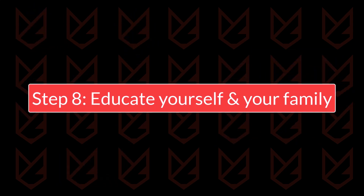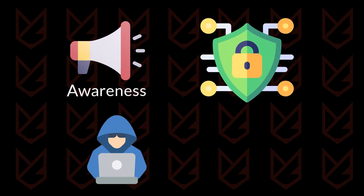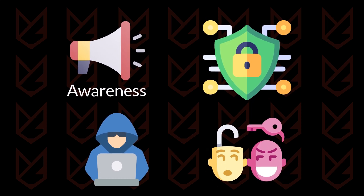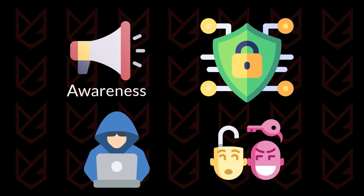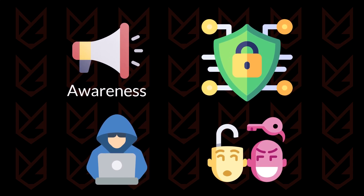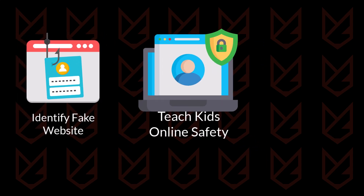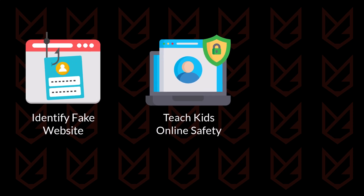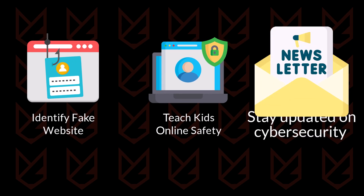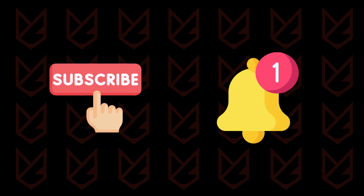Step 8: Educate yourself and your family. Awareness is a critical aspect of cybersecurity. Cybercriminals often rely on social engineering to trick users into compromising their own systems. By educating yourself and your family, you can recognize and avoid common threats. Learn to identify phishing emails and fake websites, teach children about online safety such as avoiding unknown downloads and sharing personal information, and stay updated on the latest cybersecurity trends and threats.